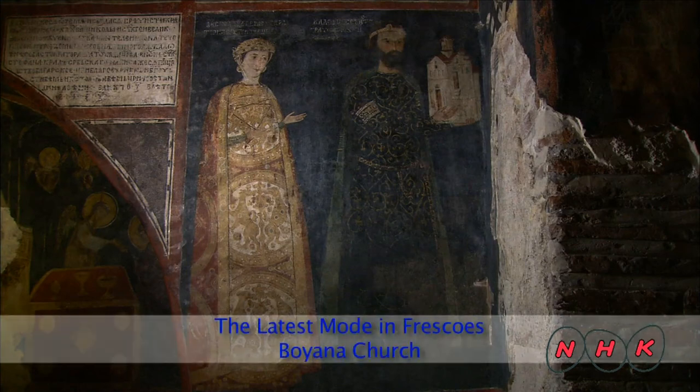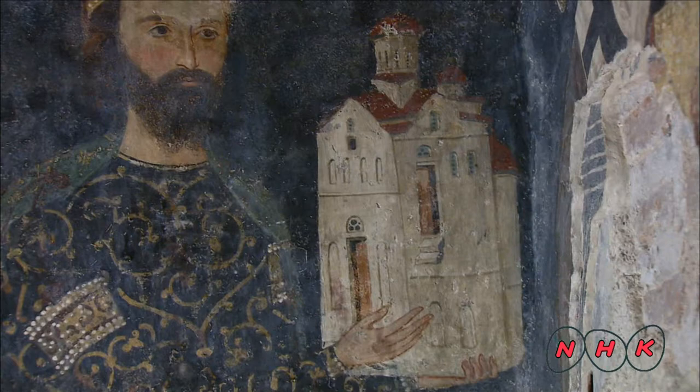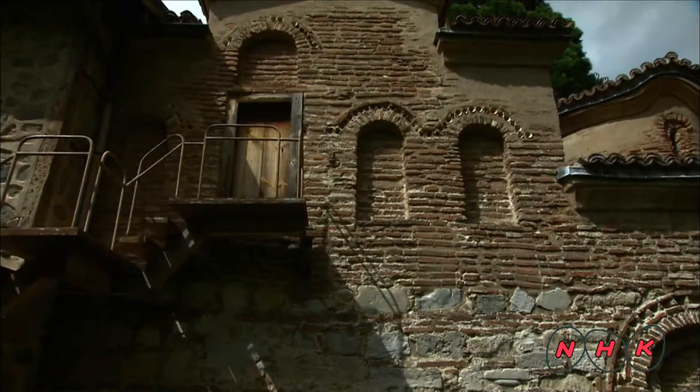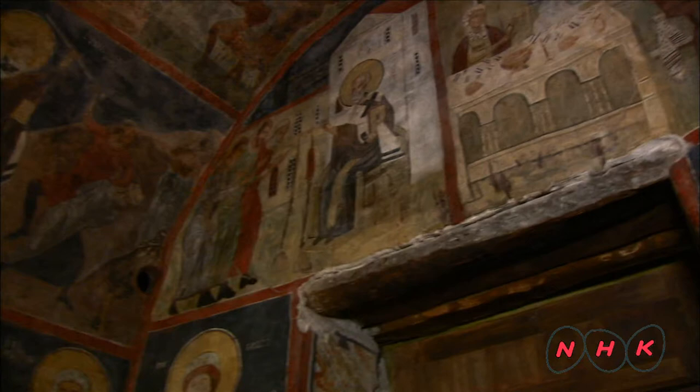The latest mode in frescoes: Bojana Church. This is the portrait of Sebastokrator Kaloyan, a medieval aristocrat who commissioned the construction of this church for his family. It was built in a suburb of Sofia, the capital city of Bulgaria. The original church was built during the 11th century. Kaloyan built a new chapel adjacent to the old one and covered the entire inner walls with fresco paintings.